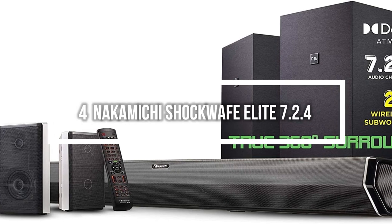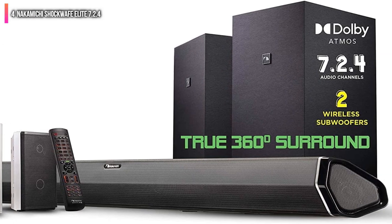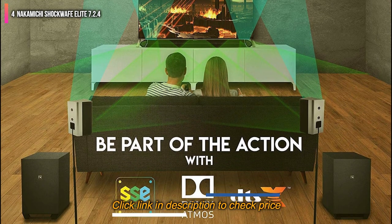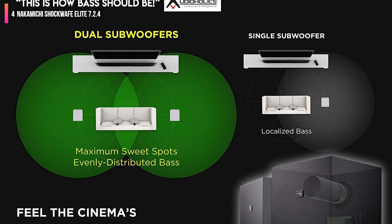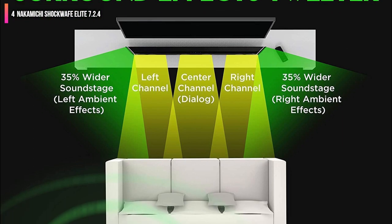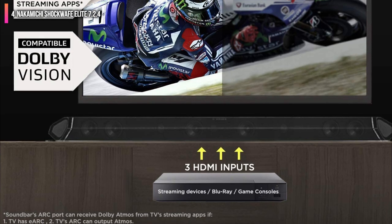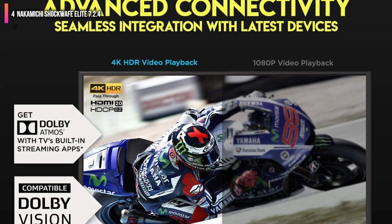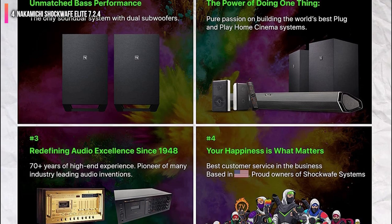Number 4 on the list is the Nakamichi Shockwave Elite 7.2.4. Nakamichi produces several versions of the Shockwave, but the Nakamichi Shockwave Elite 7.2.4 is the perfect balance of channel count, features, and price. This hybrid soundbar and speaker package consists of five main pieces: the main soundbar, dual 8-inch subwoofers, and a pair of rear speakers. Unlike many satellite speakers, the rear speakers are two-way, pairing a tweeter and a woofer for fuller surround sound. The main soundbar faces two speakers outward instead of forward. Nakamichi says this leads to a sound stage that is more than 35% wider than a standard soundbar.